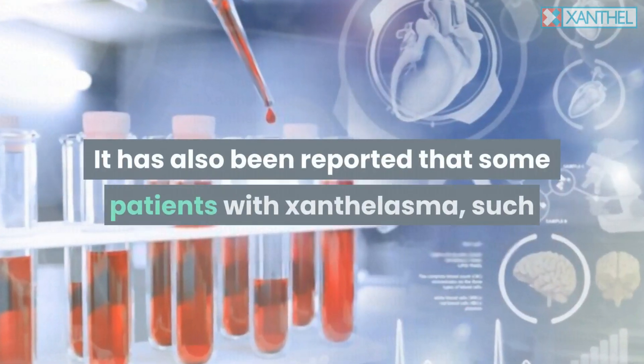For more research on not only small Xanthalasma but Xanthalasma on the whole, explore xanthalasmatreatment.com or the main site, xanthal.com.